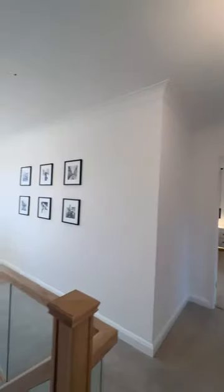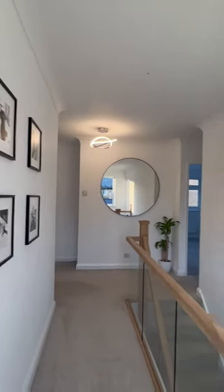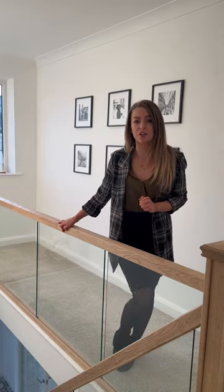Upstairs we've got this really spacious and bright landing with a huge window at the front. You've got loft space above that's really handy for storage and you've got four really good sized double bedrooms, all re-carpeted, one currently used as an office, and then you've got a master suite behind me and a gorgeous bathroom suite just behind you. Let's go have a look.